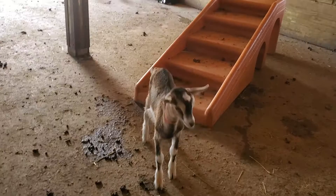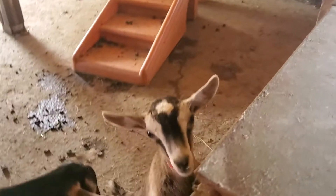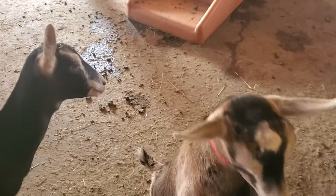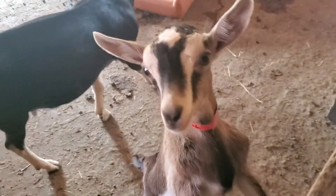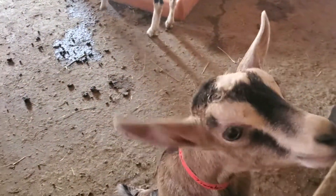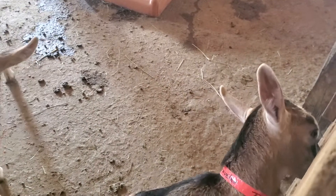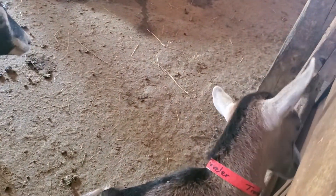So this is our here. He is our youngest Alpine. He's a little boy. Abilene wanted to say hi — she got a little too close to the camera. Anyway, Traveler is just a few weeks old. I'm totally blanking, but I'm pretty sure he's close to eight weeks old at this point. So he's still pretty young.